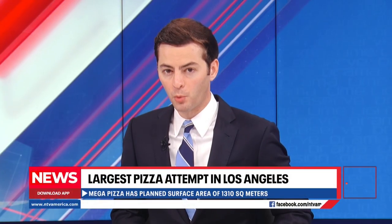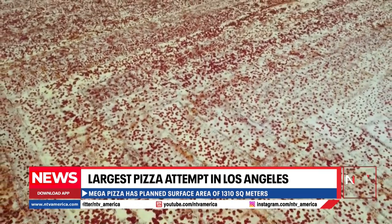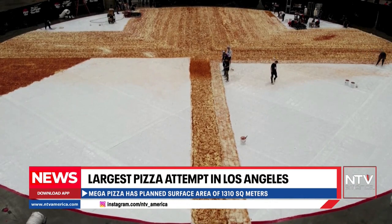An attempt to build the world's largest pizza was underway in Los Angeles. With a planned surface area of 1,310 square meters, the mega pizza will be divided up into more than 68,000 slices once it is completed.